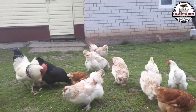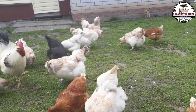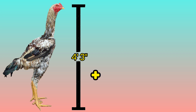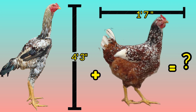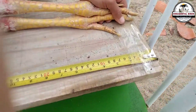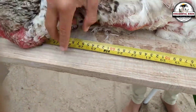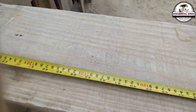Have you ever dreamed of chickens that defy gravity, of feathered colossi that dominate the coop with their mere presence? Have you imagined merging the imposing stature of a Brazilian giant with the exotic beauty of a Colombian jewel, creating hybrids that surpass all expectations? Today, we invite you on an amazing journey to the heart of large breed poultry, where two extraordinary breeds converge in a universe of genetic possibilities.